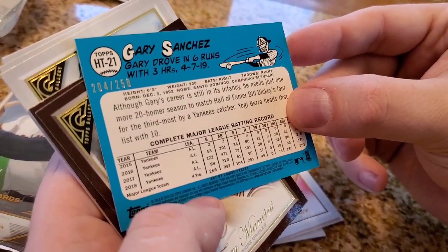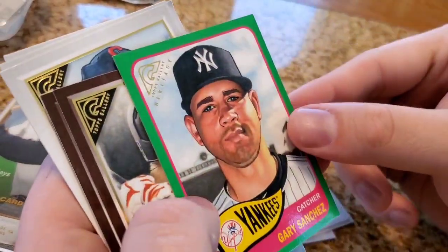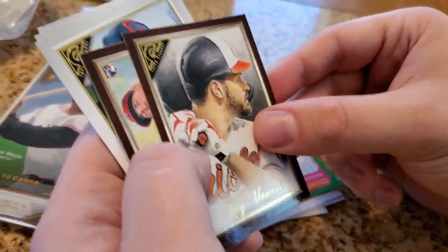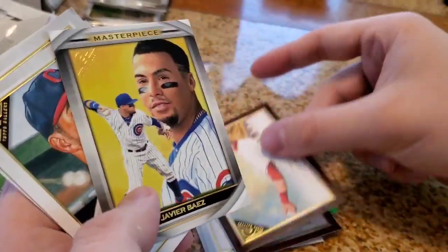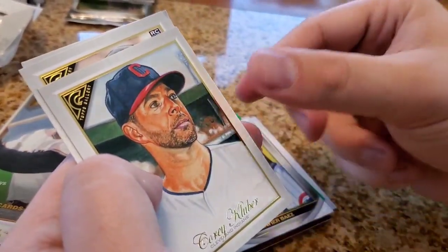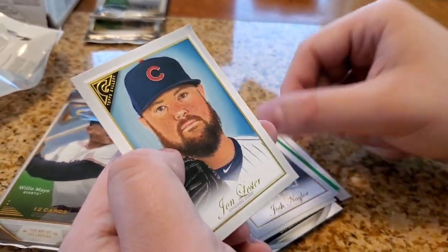Gary Sanchez — this one is number 204 out of 250, so that's pretty cool, it's a neat card. Trey Mancini, Topps Gallery. Taylor Ward rookie card. Javi Baez — that's a cool card. Corey Kluber, Josh Naylor rookie card, and John Luster.